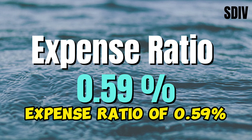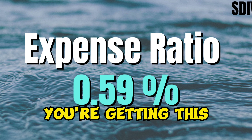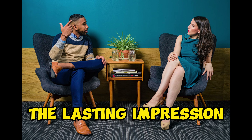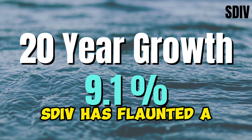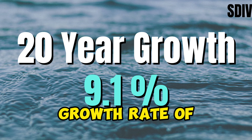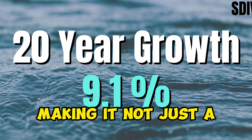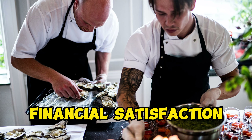And with an expense ratio of 0.59%, you're getting this feast without breaking the bank. Over the past 20 years, SDIV has flaunted a growth rate of approximately 9.1% annually, making it not just a one-time indulgence, but a recipe for sustained financial satisfaction.